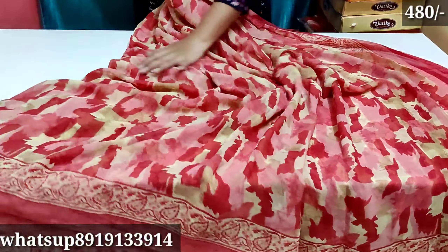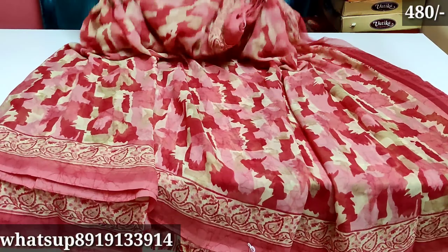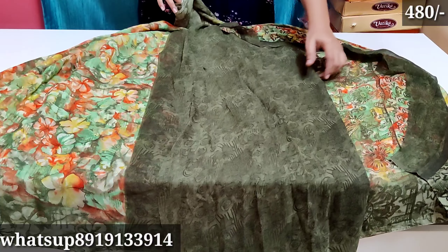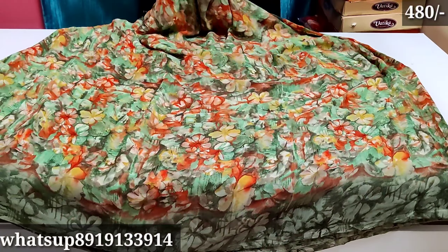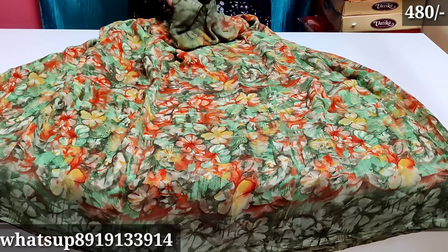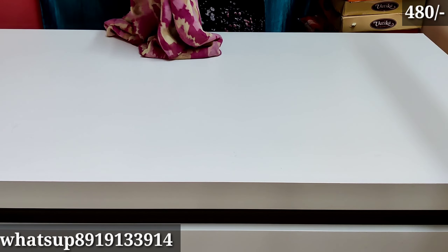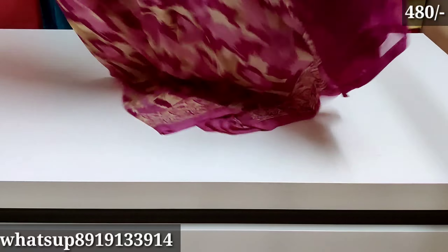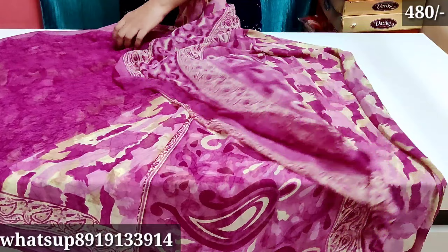Next, a beautiful saree — I love the English color with a total color combination. The blouse is good. If you are using flower designs, you will have a different look. Next, floral design with a plain blouse, mehndi color, with leather and running style. The price is only 480 rupees with free shipping.